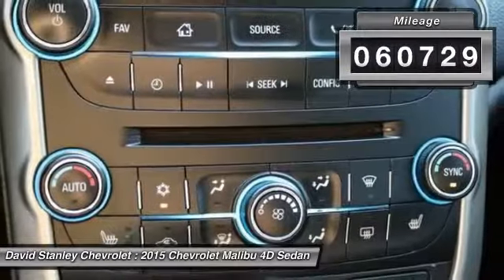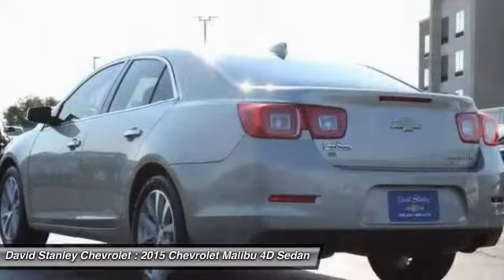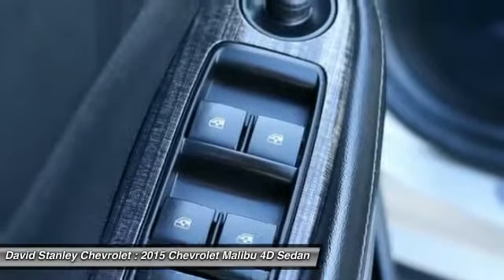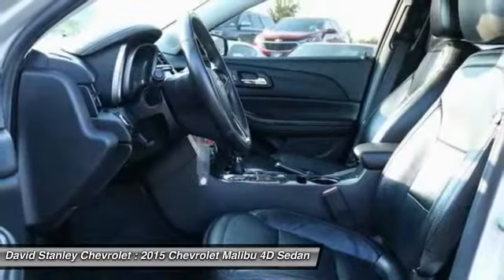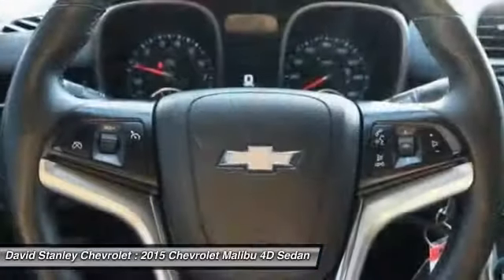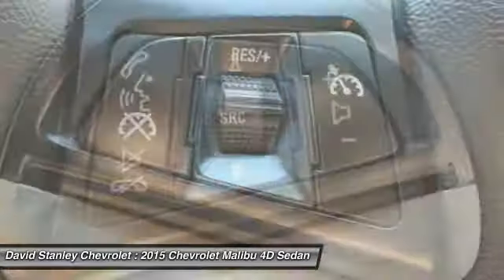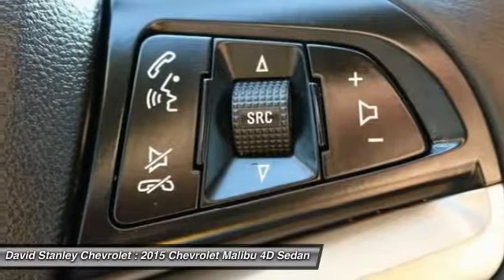Here are some of this vehicle's great options: traction control, power passenger seat, leather-wrapped steering wheel, dual airbags, air conditioning, alloy wheels, power steering, four-wheel disc brakes, AM-FM stereo with CD player and MP3 WMA capability, center armrest.